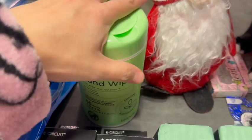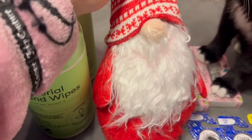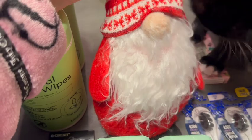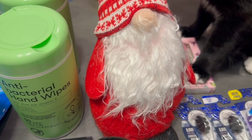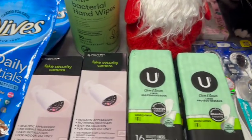I got more of these antibacterial wipes — I like to have these at my desk at work to clean my hands. I did end up picking up a Christmas gnome. He doesn't look too great; I gotta brush out his beard and use the lint roller on him. But yeah, I hadn't picked up a Christmas gnome in a while, so I picked up a new one from Dollar Tree.